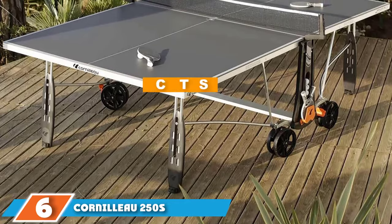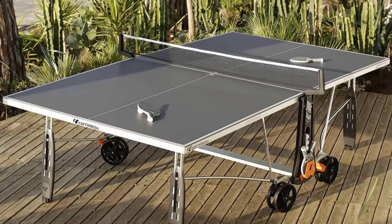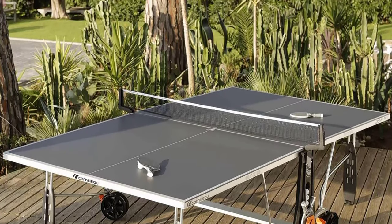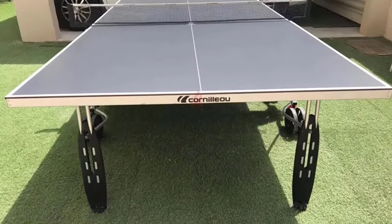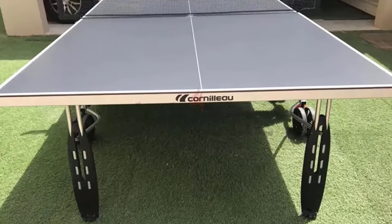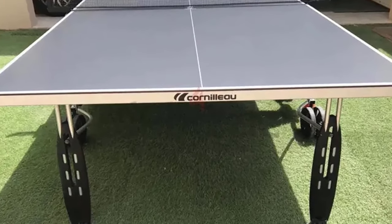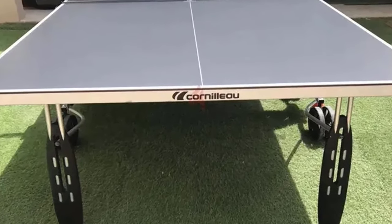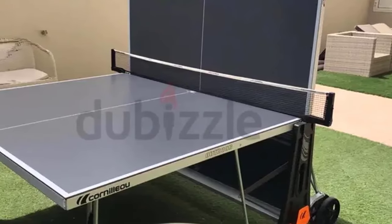The number 6 position is the Cornilleau 250S Crossover Indoor-Outdoor table. Although it was not our first pick, it is nonetheless a great table made from good quality materials with remarkable attention to detail. The top has a 5mm resin laminate that creates a dense and hard playing surface. This table features a built-in storage area on each side for keeping rackets and balls, and a variable weatherproof netting system adjustable for height. Built from premium materials, the table holds up under extreme use whether indoor or outdoor, and it is weatherproof so you can play in the rain without damage.